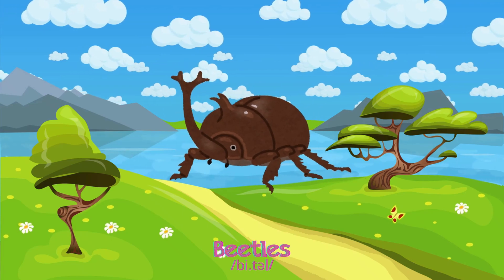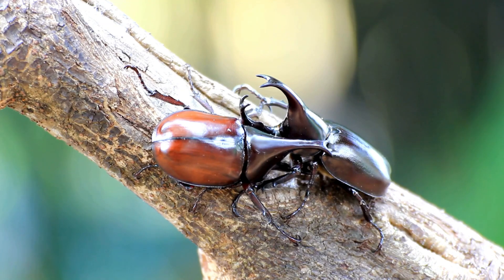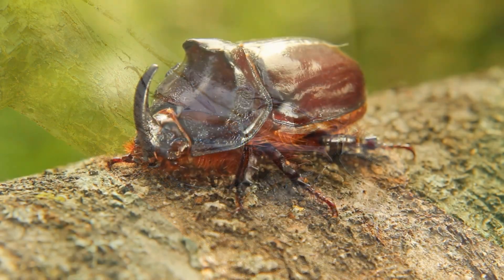Beetle! Beetles are tough with a hard outer shell, travelling everywhere and hiding under rocks, searching for leaves and wood to eat.